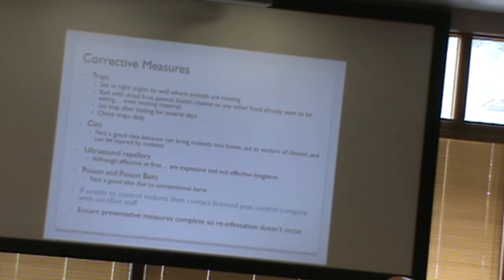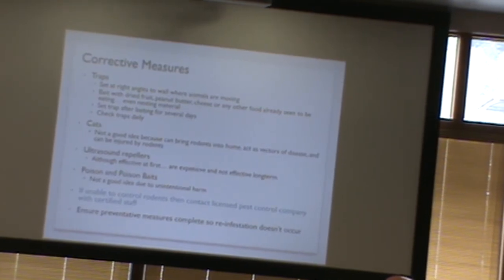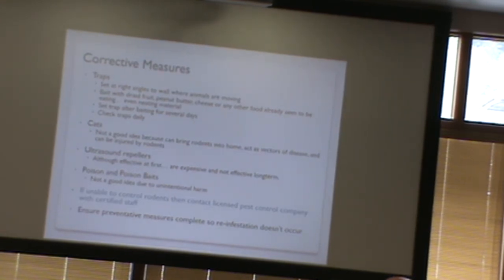If you're getting to the point where you think you need poison or poison baits, I suggest working with a professional. There can be unintentional harm from the poison, so if you're getting to that point, it's probably best to talk to someone who does this for a living. And once you've dealt with your rodent problem, make sure those preventative measures are in place so you don't get reinfestation.